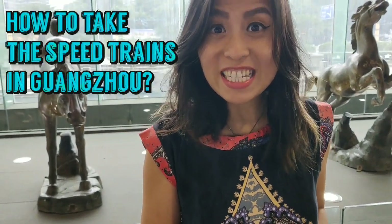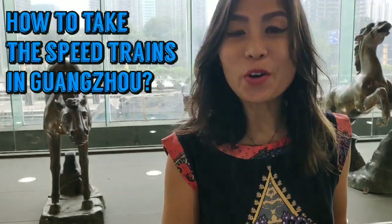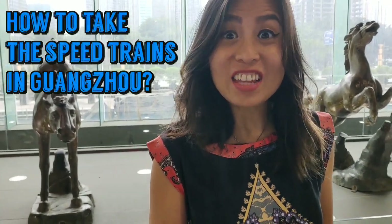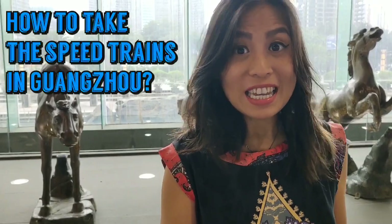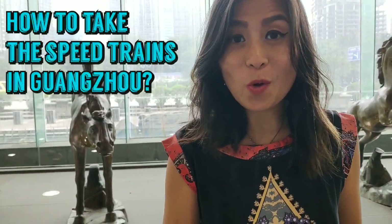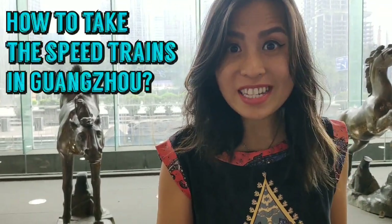Guangzhou is the third largest city in China and the capital of Guangdong province. It serves as a major transportation hub and landing port. A lot of people who fly to Guangzhou or come here may want to visit factories in the nearby cities.